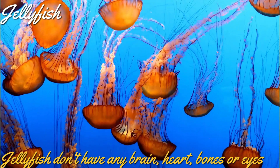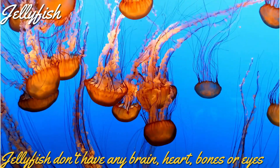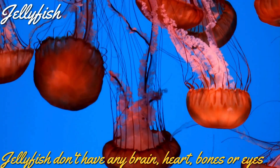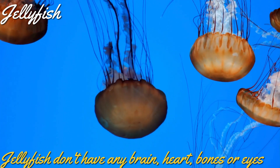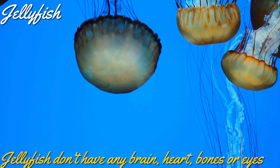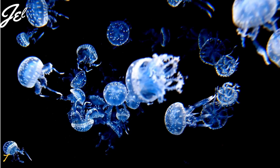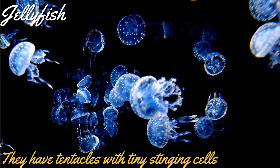How do they function without these organs, you ask? Jellyfish doesn't have any centralized control like a brain. It has two sets of nervous systems: the motor nerve net and the diffuse nerve net. The motor nerve net controls its movement such as swimming, and the diffuse nerve net controls other functions such as eating.